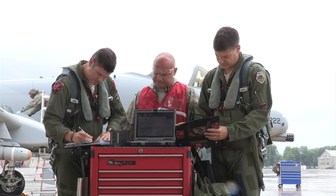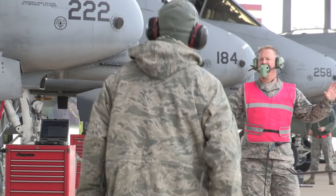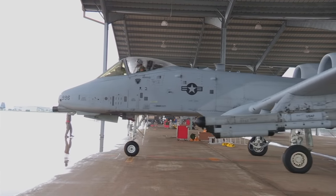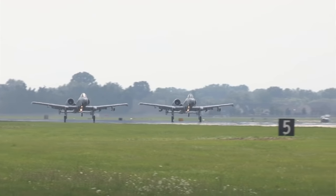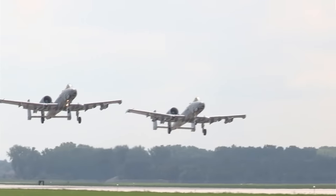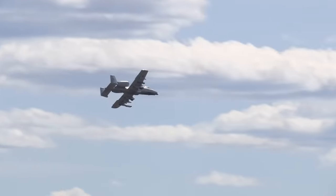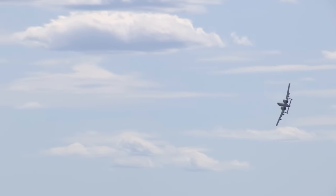For Warthog pilots, maintainers, and their fellow airmen, ensuring this firepower is available when and where needed is at the core of their duty to their state and nation. The thing I like the most is serving the United States military, serving in that capacity and helping protect the people of America, overseas, and being a part of that. Our biggest thing as hog pilots is helping out the troops on the ground and providing that aerial coverage they could need at any time.